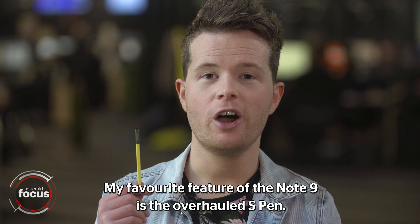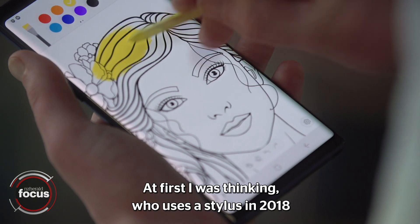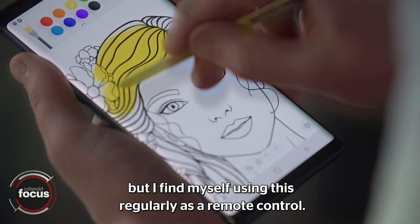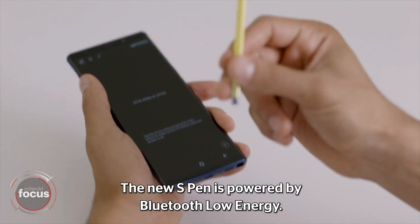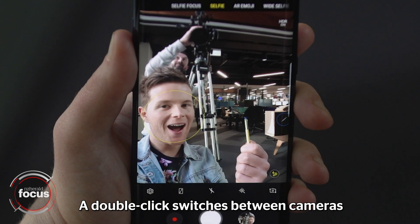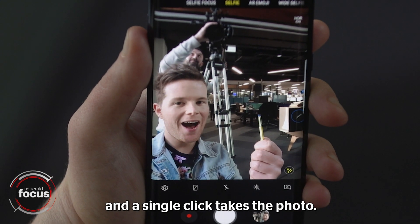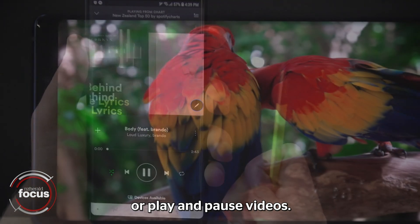My favorite feature of the Note 9 is the overhauled S Pen. At first I was thinking who uses a stylus in 2018, but I found myself using it regularly as a remote control. The new S Pen is powered by Bluetooth low energy. A double click switches between cameras and a single click takes the photo. It can also be used to change music tracks or play and pause videos.